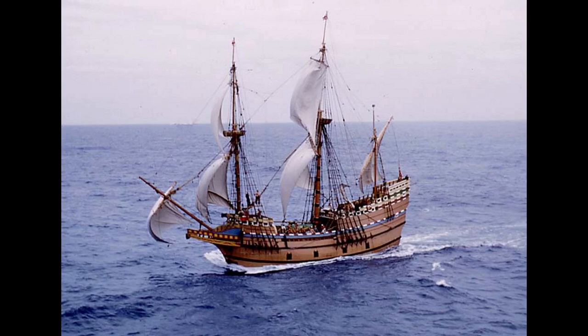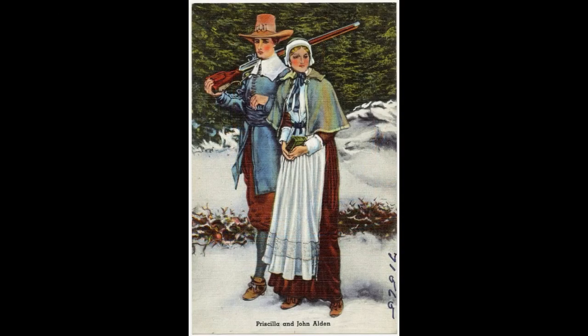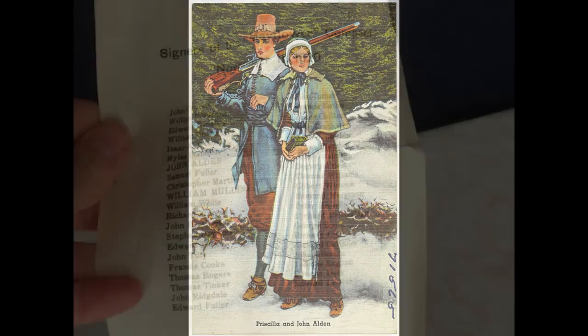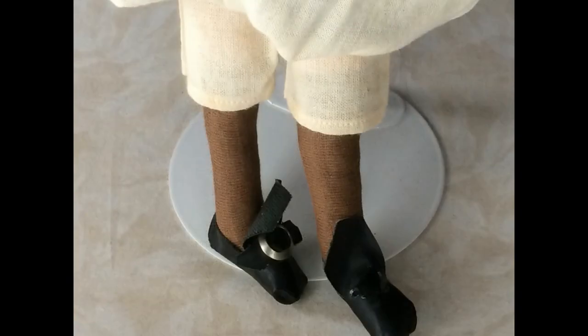Priscilla Mullins is believed to have been 18 years old when she came over on the Mayflower in that year with her parents and brother. The following year she married John Alden. The doll also came with a piece of paper rolled up and stuck in the back of the apron — it lists the names of the signers of the Mayflower Compact, November 11, 1620, with William Mullins, Priscilla's father, and John Alden's names in bold print. Underneath her dress, Priscilla wears a muslin petticoat and pants, brown stockings which feel like they're made of rayon, and black oilcloth shoes, missing one buckle.